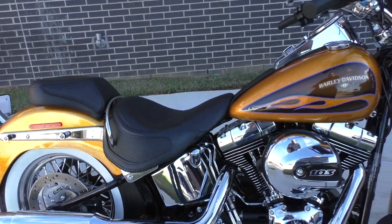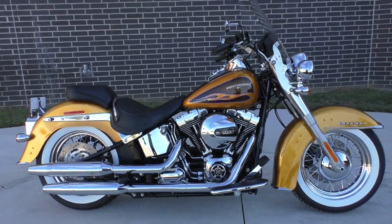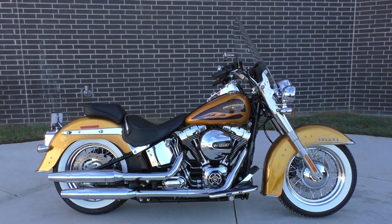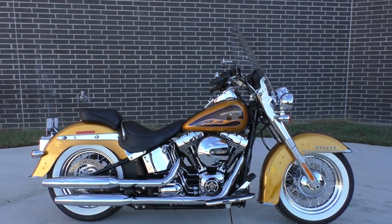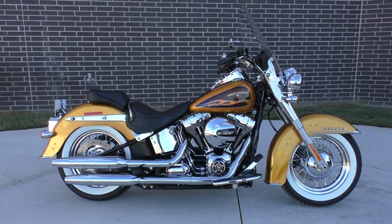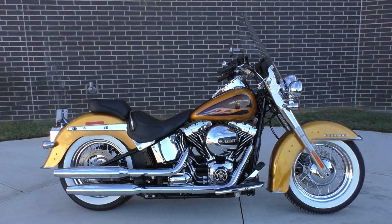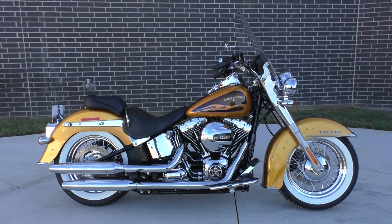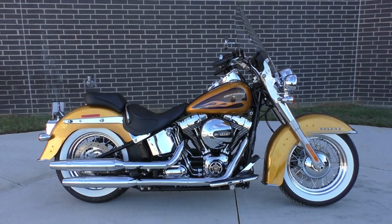If you'd like to know more about it, pick up the phone and call us at 888-400-1151. You can also check out our website at cleanharleys.com — we have a full set of detailed pictures and you can see the rest of our inventory. We offer finance and warranty options, take almost anything in on trade, and we sell and ship bikes worldwide. This is Nick with American Motorcycle Trading Company in Bedford, Texas.